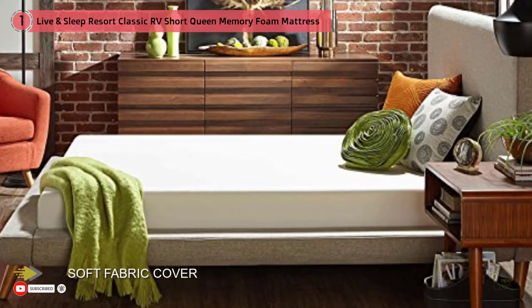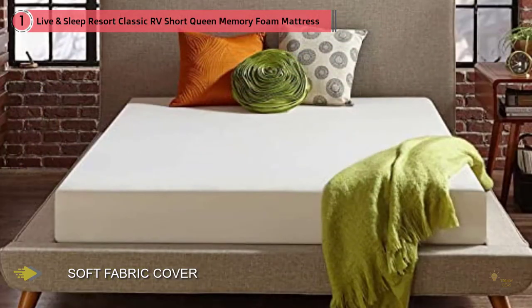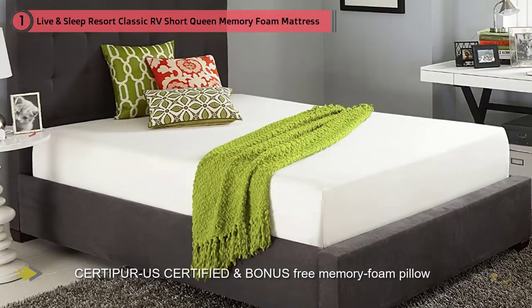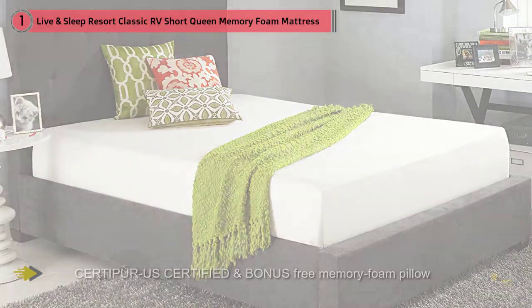Furthermore, the memory foam has shown to neutralize many customers' back and neck pain. Although I don't suffer from these conditions, it's nice to have some protection against them in case I do have some issues in the future — after all, I'm only getting older.